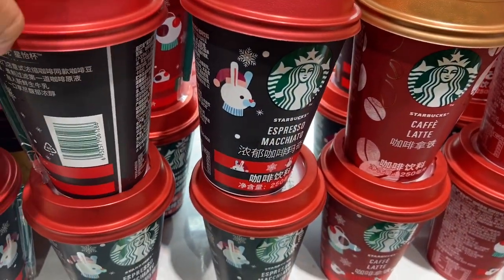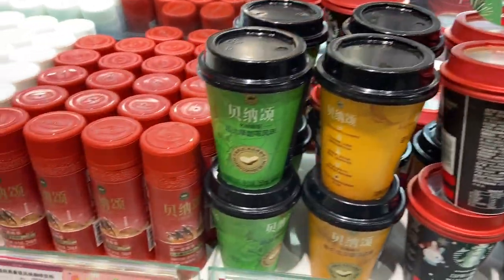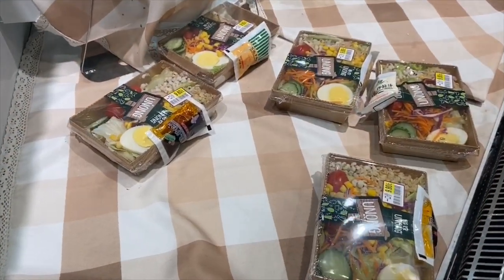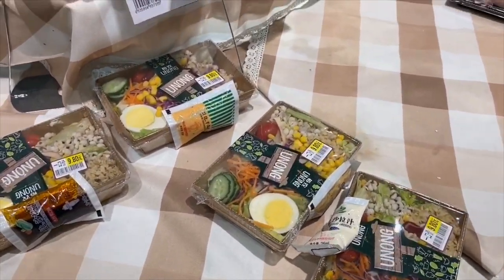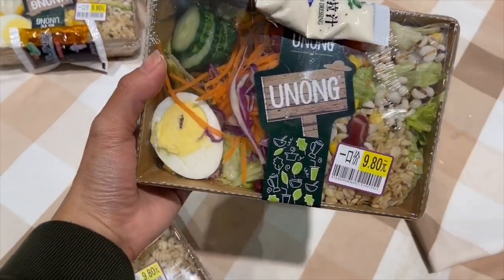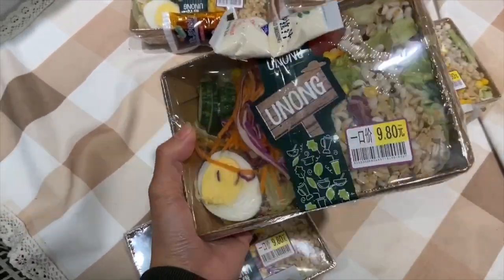This one's Barista Rules, and we have Starbucks coffee — Cafe Latte — with different flavors of Starbucks coffee. And we also have a Chinese brand, I'm not sure what it is. This section is the ready-to-eat Chinese food, and it's only 9.8 RMB — I think it's a good deal.